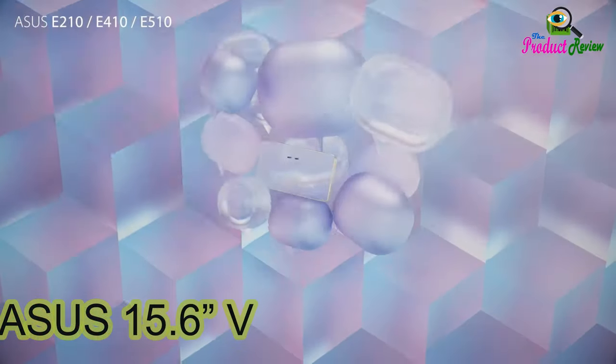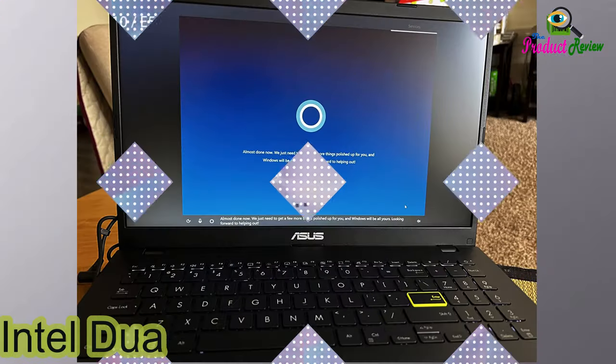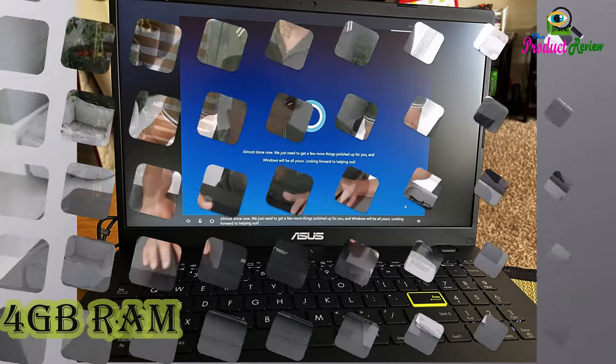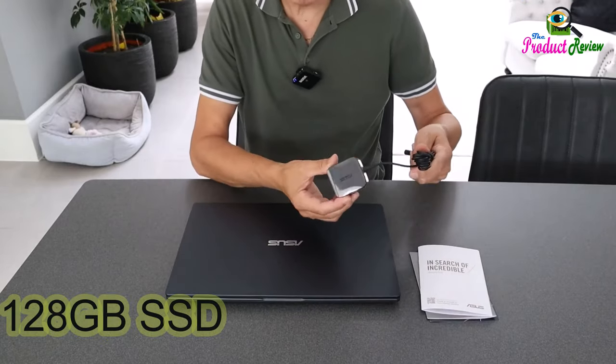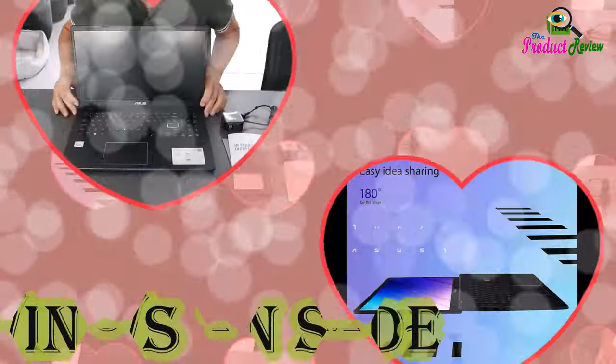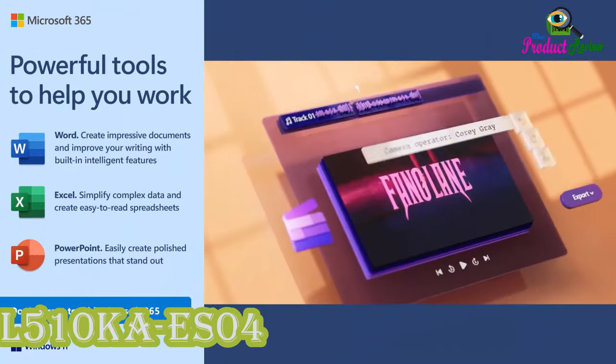Asus 15.6 VivoBook Go Laptop, Intel Dual Core N4500, 4GB RAM, 128GB SSD, Windows 11 in S Mode, Star Black, L510kA-ES04.